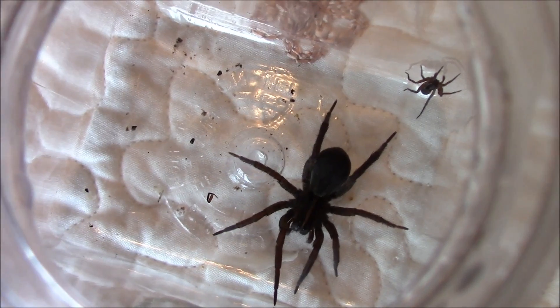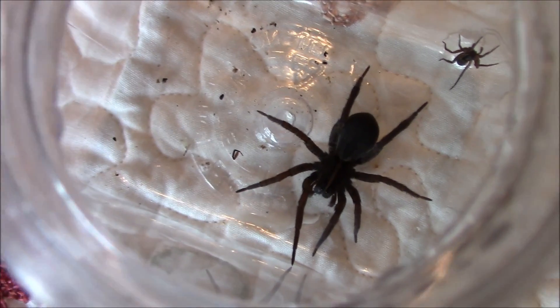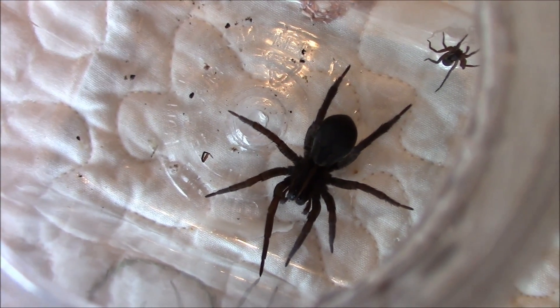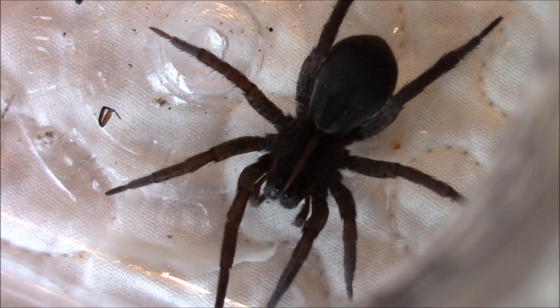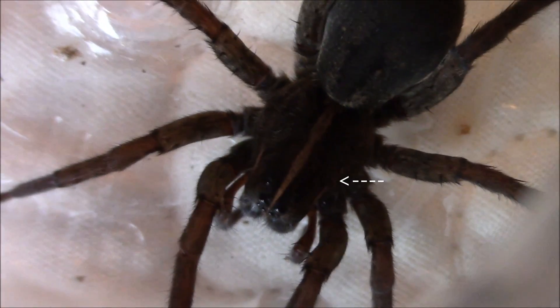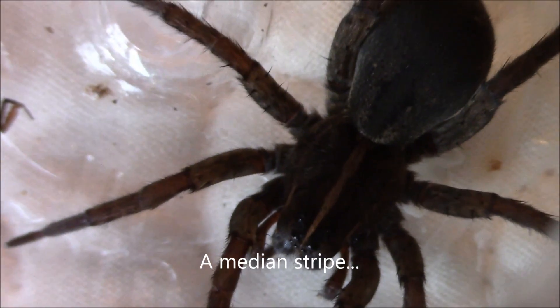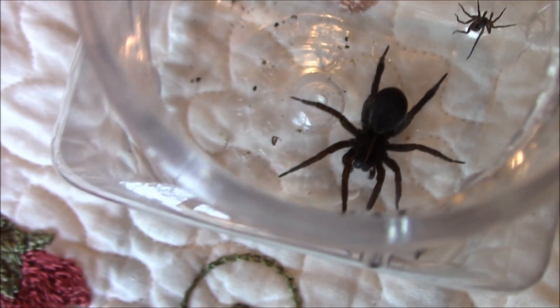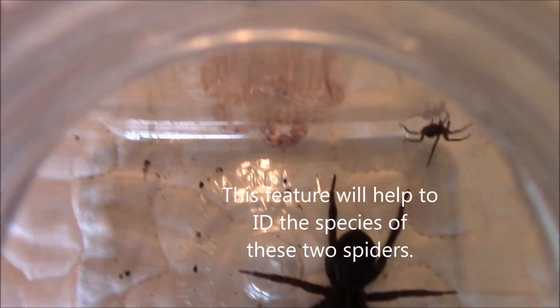The other thing that we can see, at least on the female — the larger one — you'll notice right down the head area there is a distinctive line. See that kind of light brownish-tan line that runs down the head area of this spider? We have the same kind of marking on the little Pardosa spider. I don't know if we'll be able to get close enough to get a good look at that, but we can certainly try.